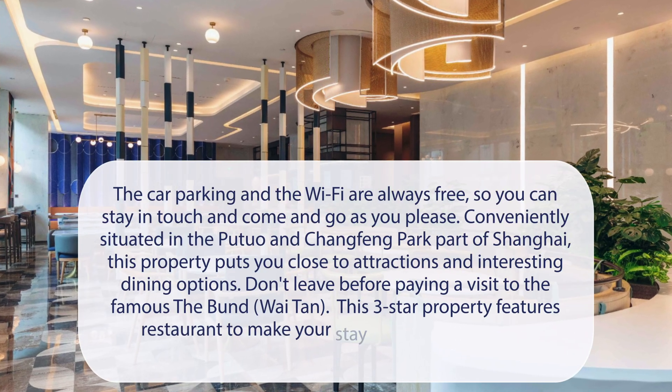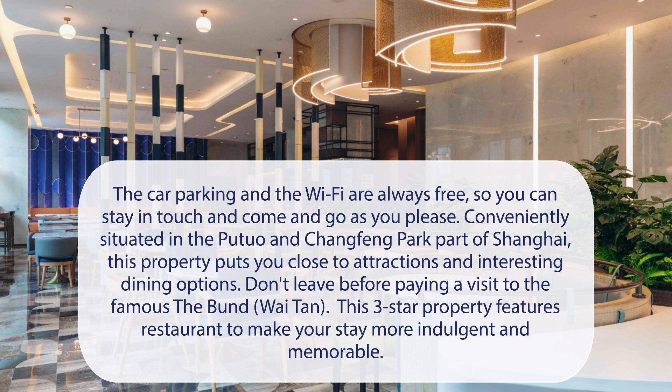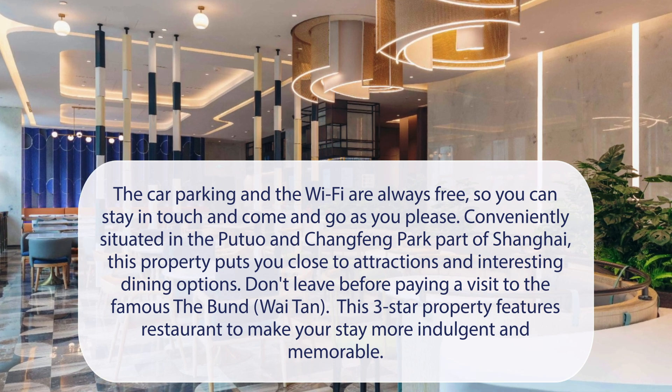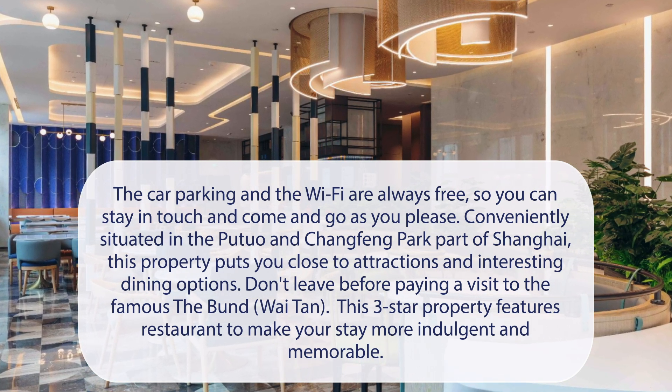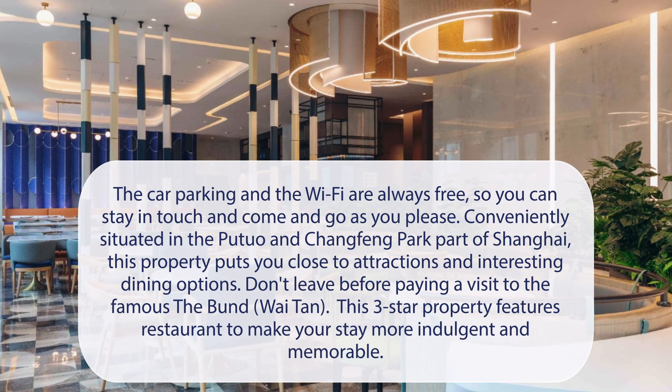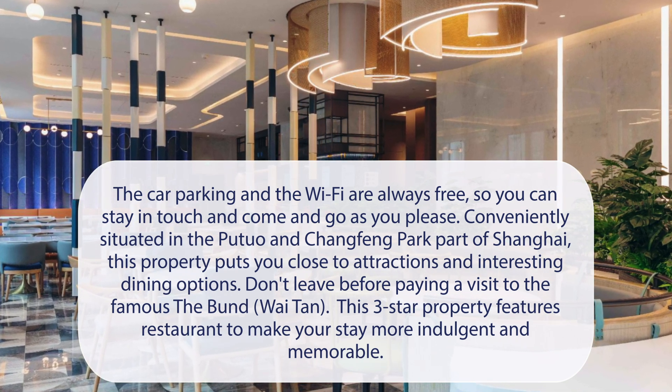At Holiday Inn Express Shanghai Changfeng Park, car parking and Wi-Fi are always free, so you can stay in touch and come and go as you please. Conveniently situated in the Putuo and Changfeng Park part of Shanghai, this property puts you close to attractions and interesting dining options. Don't leave before paying a visit to the famous The Bund, Wai Tan. This three-star property features a restaurant to make your stay more indulgent and memorable.